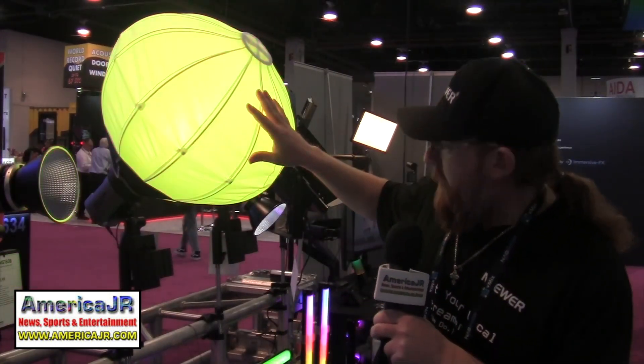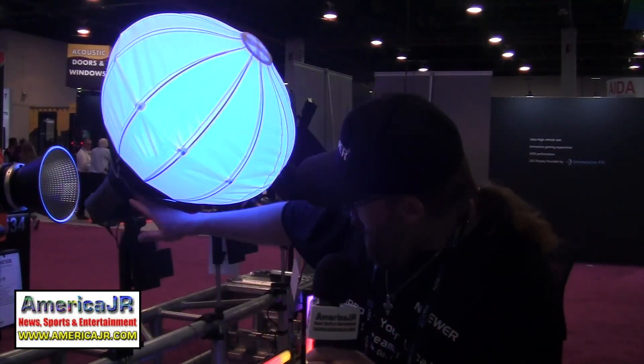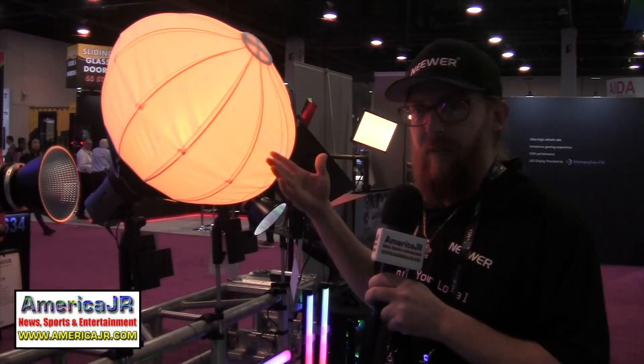It comes with a lantern softbox, which is super easy to set up and take down. It also comes with a standard Bowens mount, so any of your softboxes or accessories you can throw right on there. Great price point.